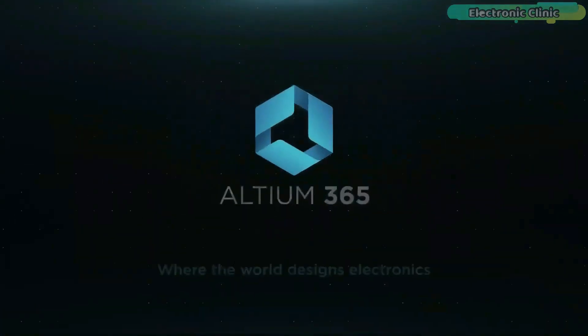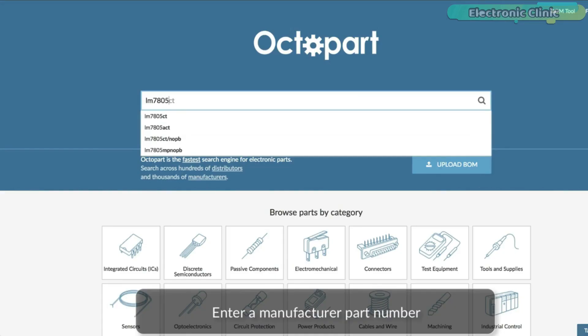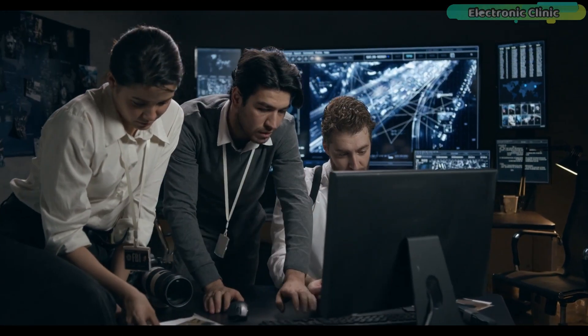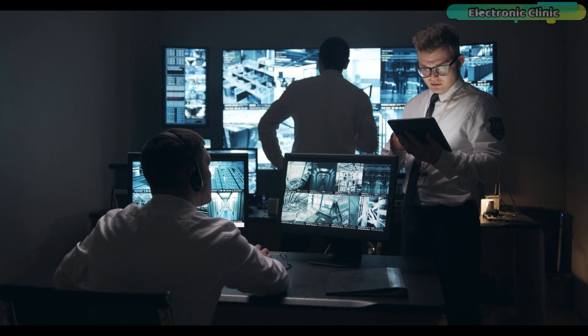This video is brought to you by Altium 365, where the world designs electronics, and Octopart, the fastest search engine for electronic parts. I'm sure you might have seen the best security systems in real life and in movies.